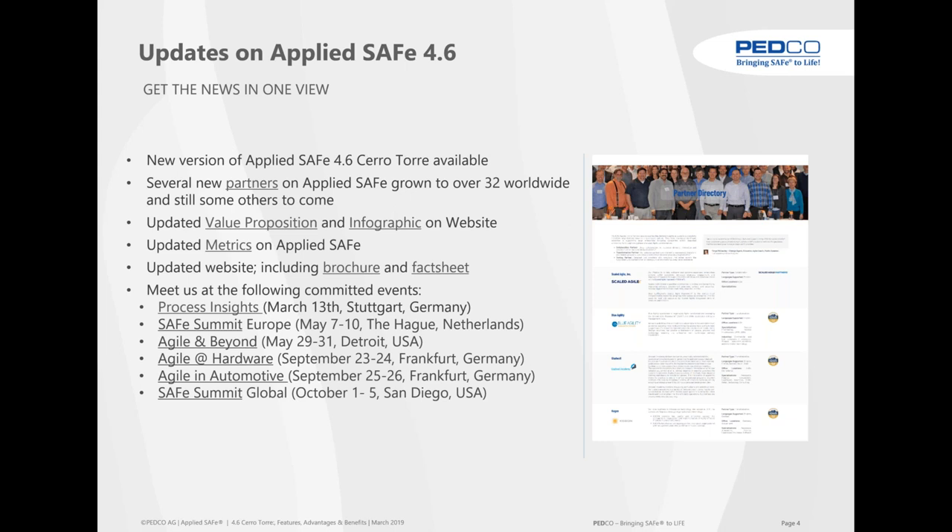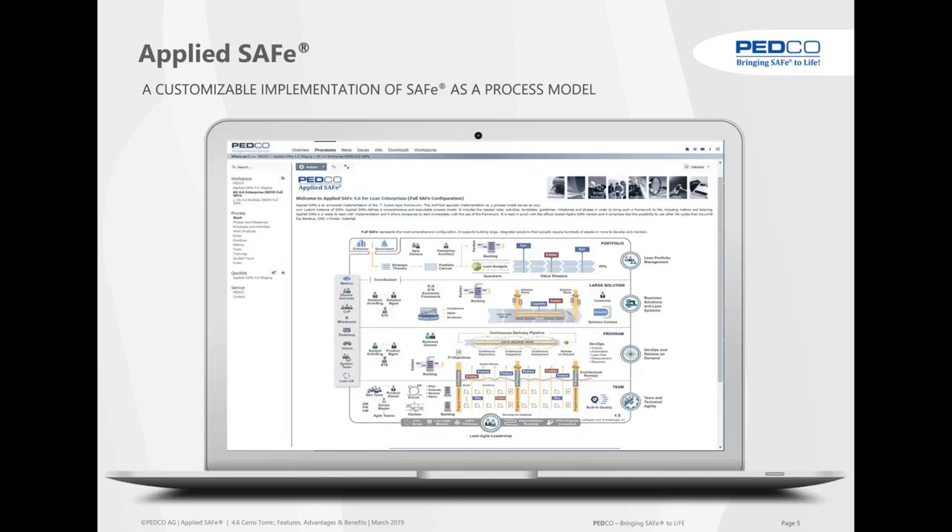We are at a lot of conferences and booths. Last week we had one in Nuremberg at Process Insights — it was very interesting, about artificial intelligence and assurance. There was a well-received speech by Dr. Paul Nielsen, CEO of the Software Engineering Institute at Carnegie Mellon in Pittsburgh. We're going to be at the SAFe Summit in Europe, Agile and Beyond in Detroit, Agile in Hardware, Agile in Automotive, and finally at the SAFe Summit in San Diego.